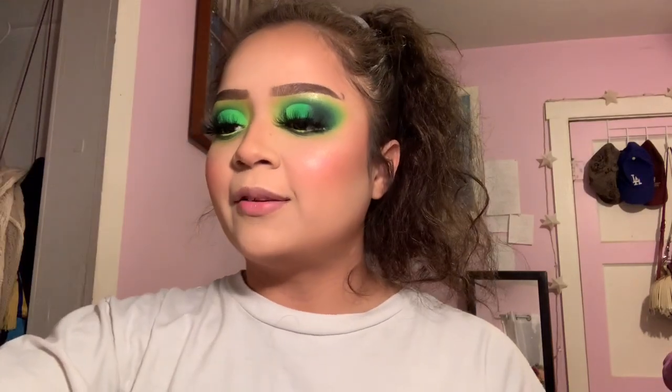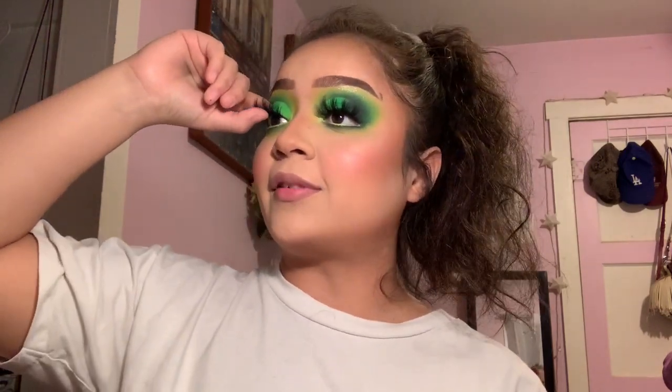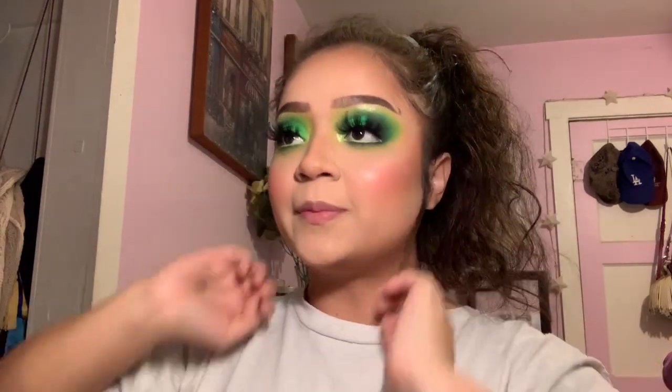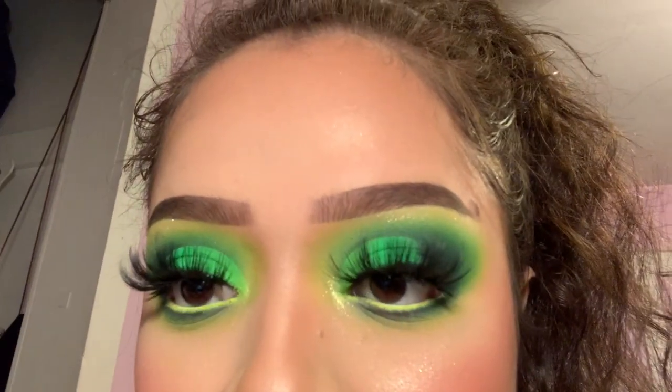So these lashes — I would wear this when I go out. I would wear this for a festival. Especially for festivals, this is the kind of drama you want. Like, you just go off. Wow, look at that. That's so pretty.